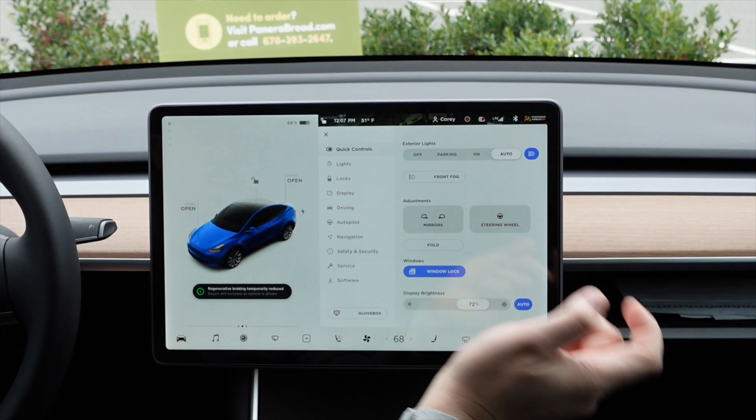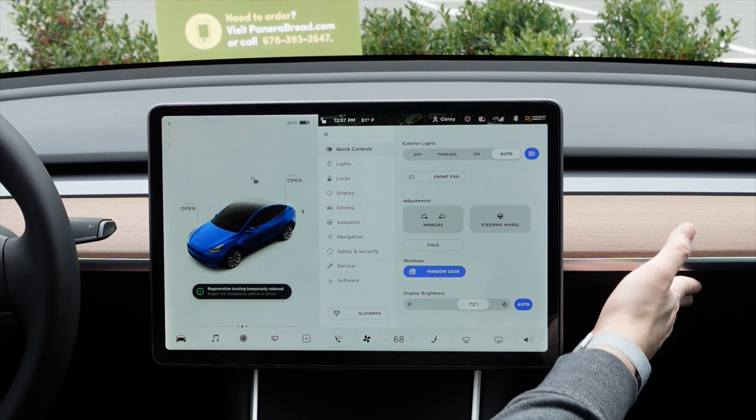Number two: 2020.40.8 — lots in this one. Improvements to efficiency, so you get more miles out of your car. A glove box PIN, which is important for safety. And something I really enjoyed was the prioritization on my Bluetooth — not having to compete with my wife's devices was very nice.